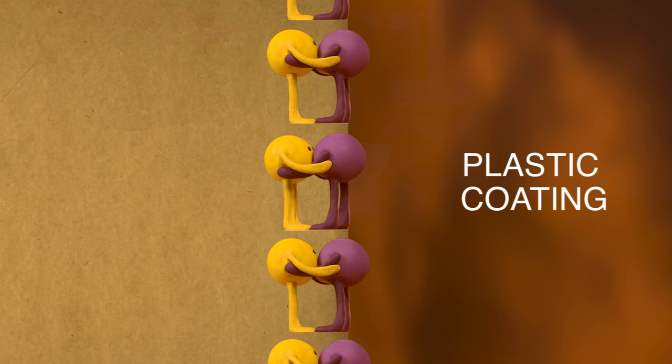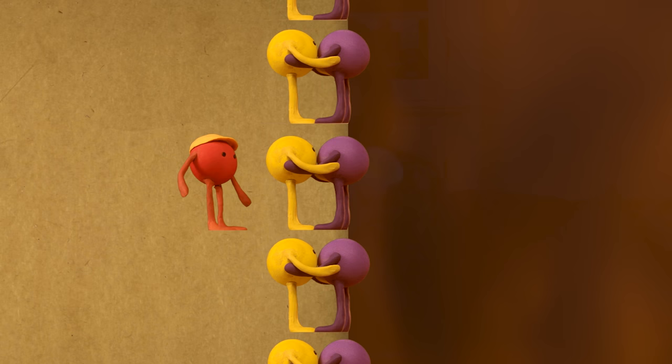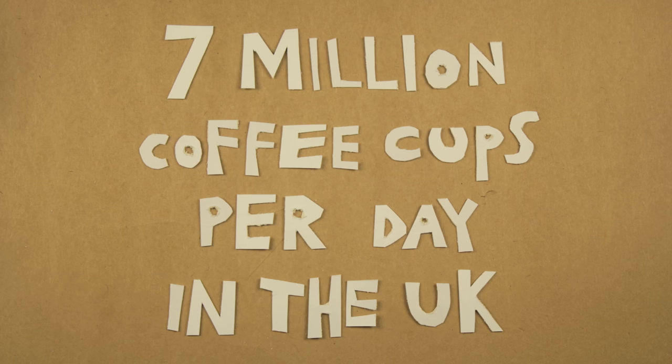Less than 1% are actually recycled, even when we put them in the normal recycling bin. How is that so low? Here is your average coffee cup — we've got a mixture of plastic coating and cardboard, a loving mix that is really difficult and expensive to separate. That means nearly seven million coffee cups every single day have to be burned or go into holes in the ground.